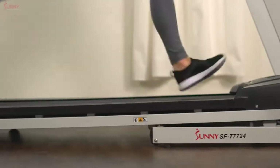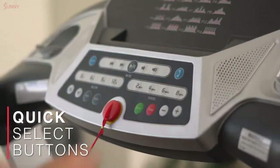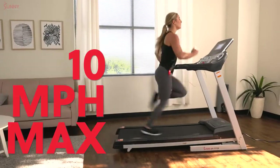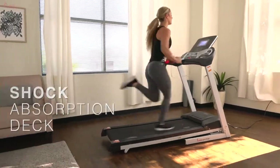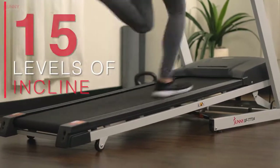Sprint towards your fitness goals with the EnergyFlex Motorized Treadmill. Dash up to 10 miles per hour instantly in complete comfort with the shock-absorbent tread deck, or intensify your workout by climbing up 15 levels of automatic incline.